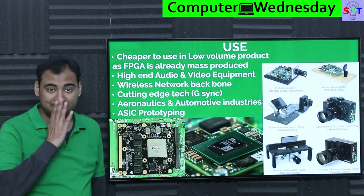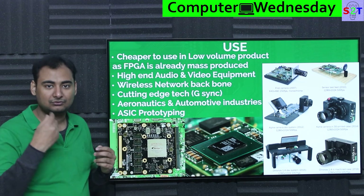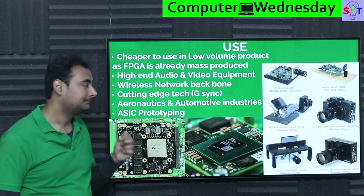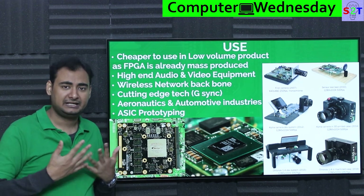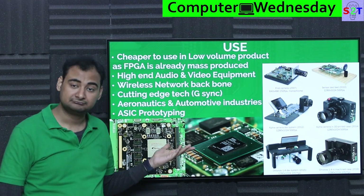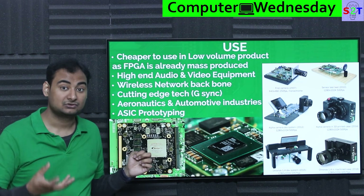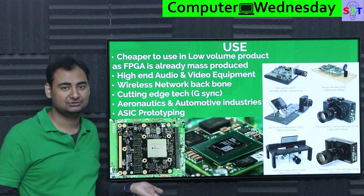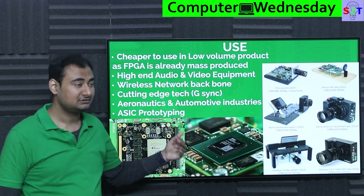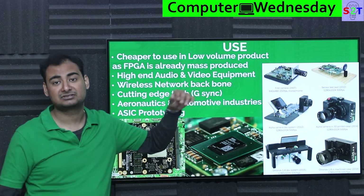So what are the uses? It's a cheaper alternative for low-volume production. If you are Sony launching a camera model with 5 million units, it makes sense to order a custom ASIC. But if you're a small company like Kronos making a high-speed camera competing with Phantom, going to an ASIC foundry is a non-starter — they'll want a billion-dollar pre-booking. Because FPGAs are mass-produced already, you can just buy off the shelf. Will it be as efficient as ASIC? No. But much better than CPU overhead? Absolutely.